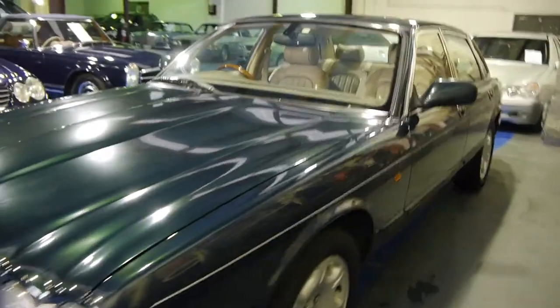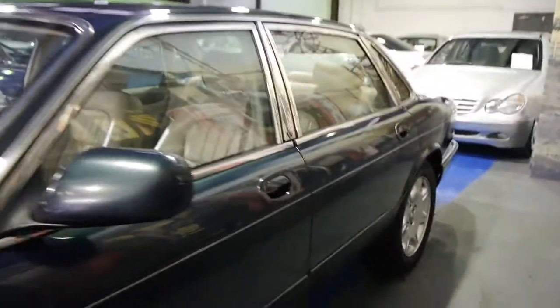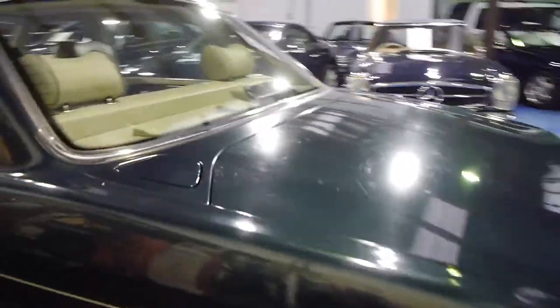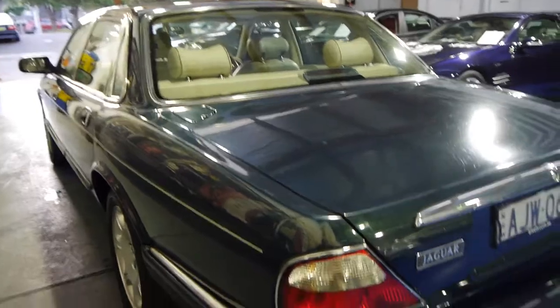And things haven't changed, ladies and gentlemen. We've got a 2000, first registered 2001, Jaguar V8 XJ8 — it's the 3.2, which is the more fuel efficient, small V8 engine, still with heaps of power, and it's a Sovereign.